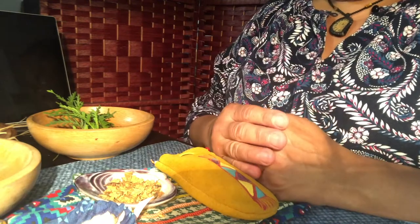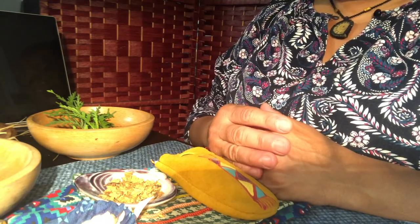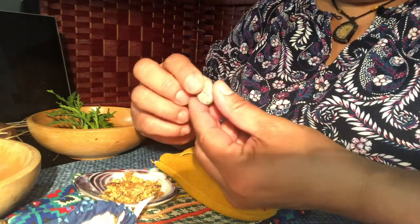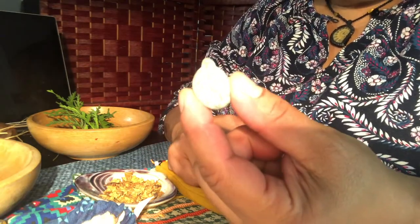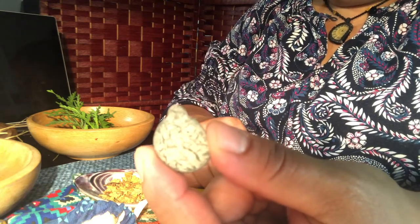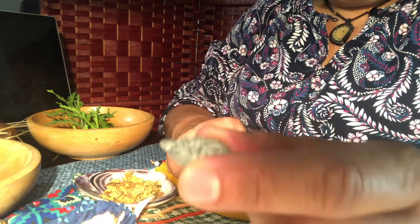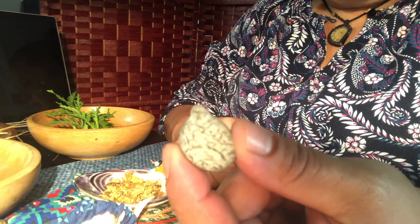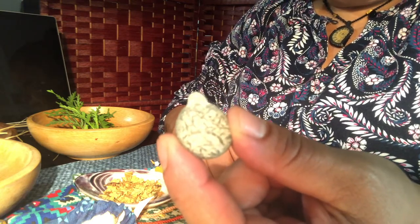But whatever is put in there is very private. It's very individual and it's always up to the person who's carrying it. I also oftentimes will carry grandfathers inside of my medicine bag. This is a little tiny fairy stone — it kind of looks like a turtle — and I like to carry things that remind me about my relationships to my clan and my family.